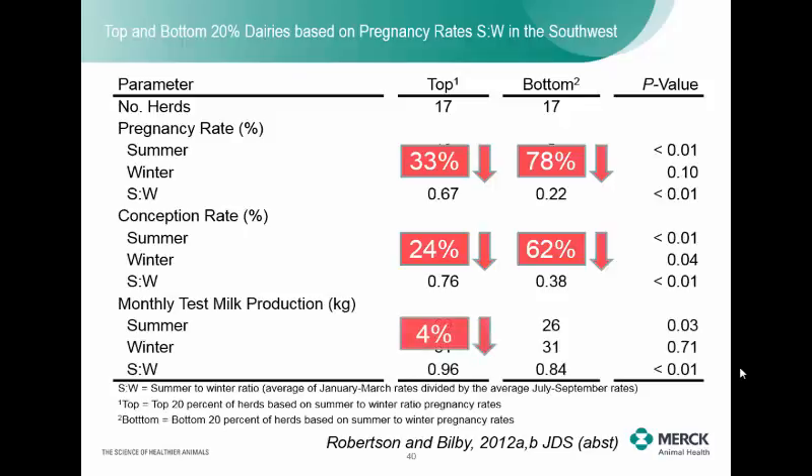For milk production, the top guys only lost 4% and the bottom guys lost 16%. A couple of take-home messages: there's still a lot of room for improvement to get bottom performers up. But look at the disconnect between milk and reproduction. I'll hear farmers in the Midwest and Northeast say 'I don't get heat stress — I hardly lose any milk in the summer.' But look at your reproduction, because that goes first, usually at lower temperatures than milk production. Reproduction is just much harder to measure, which is why research focuses on milk. Repro can drop 20 to 60% while milk production holds relatively well.